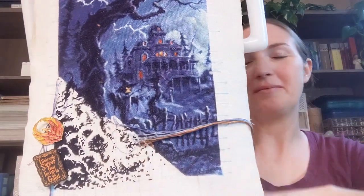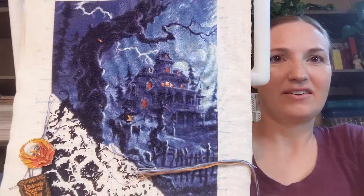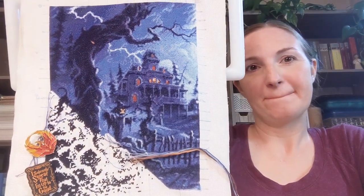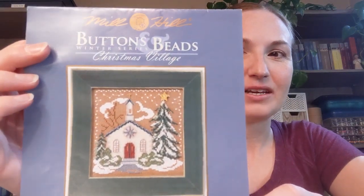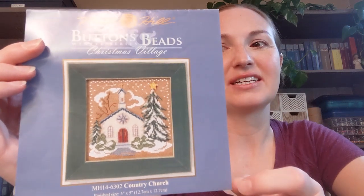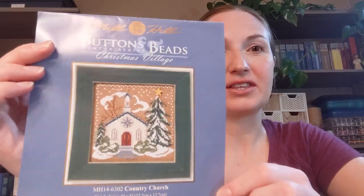So that is where we're getting on Fright Night — I also call it the Riddle House from Harry Potter in my mind. That is where that one is at. The other project I worked on in November was my Mill Hill Buttons and Beads kit, and I finished it. I filmed a little update before I had totally finished it since I gifted it, so I'll insert that clip here.